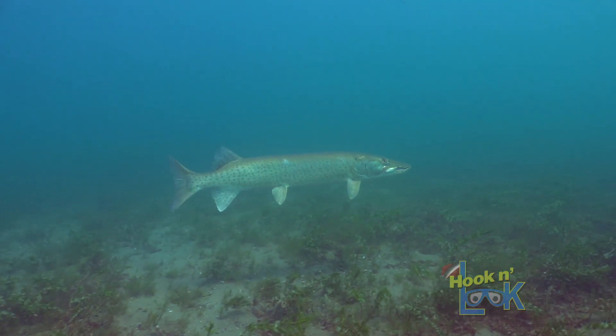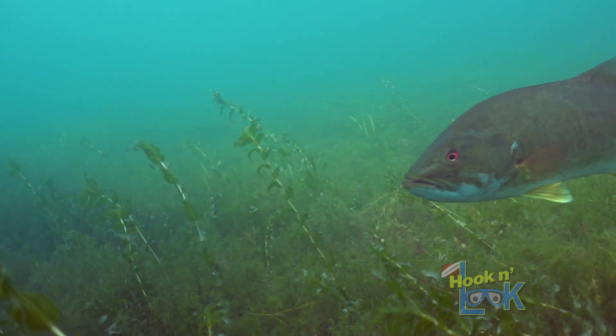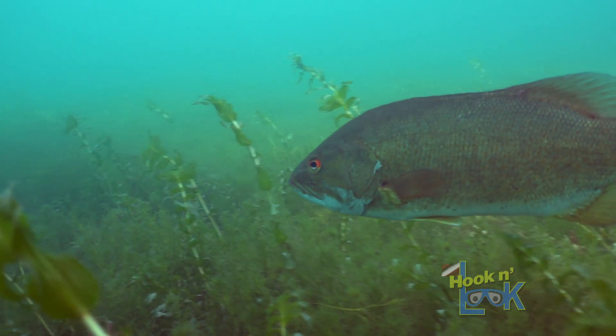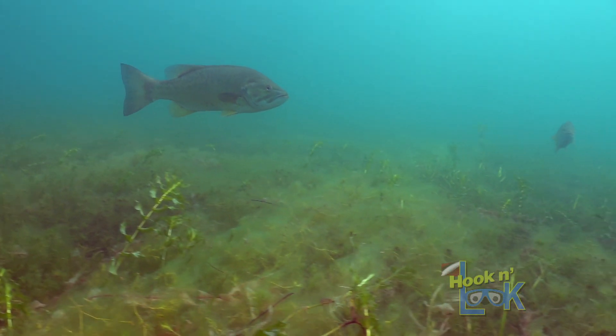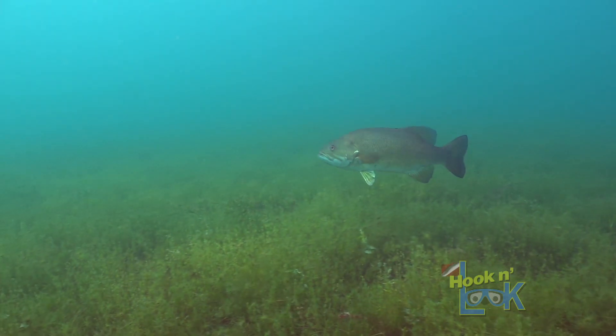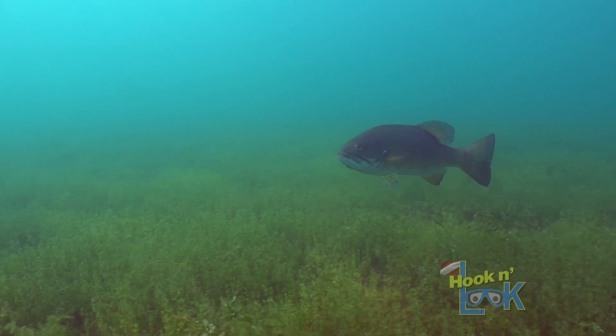Throughout the wide expanse of the main lake, the weed growth varies both in vegetation type and density. Furthermore, this growth differs year after year. Chara, which is commonly referred to as sand grass, carpets much of the bottom and in actuality is not a vascular plant at all, but a macro algae.